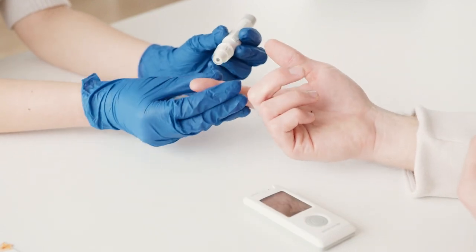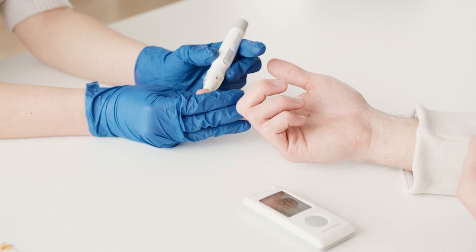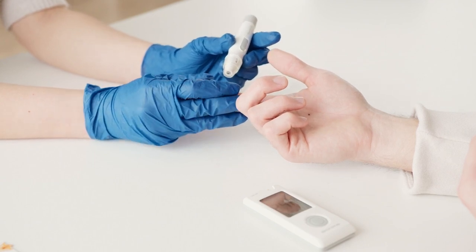How to naturally lower blood sugar levels. Whether you're looking to manage diabetes or simply improve your overall health, these tips can make a real difference.